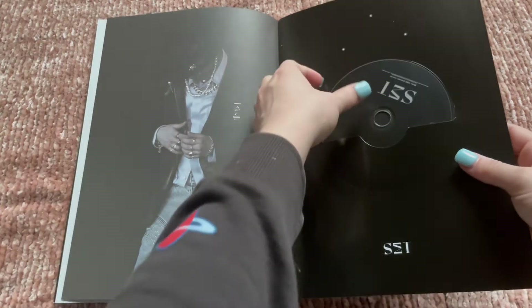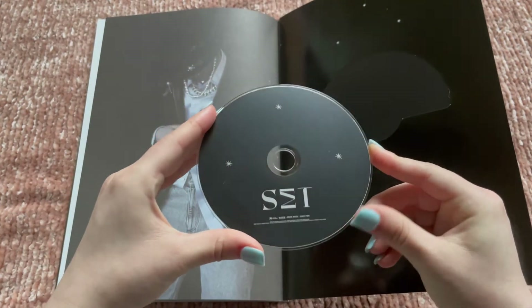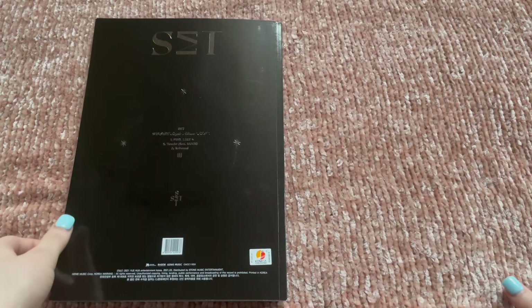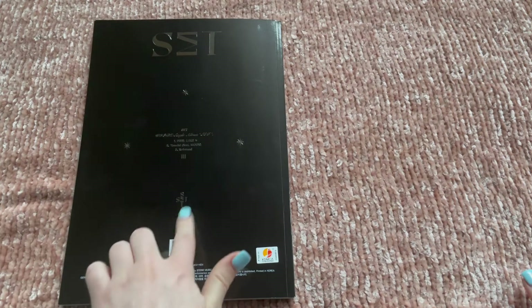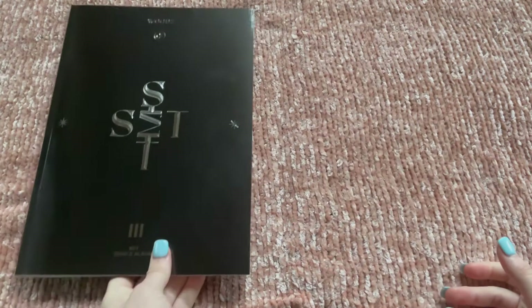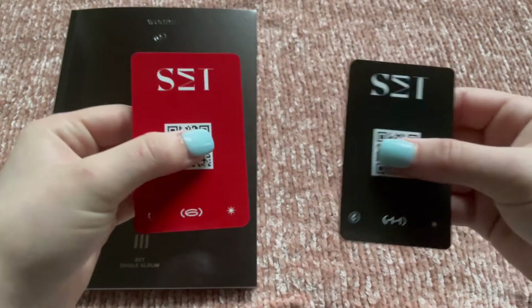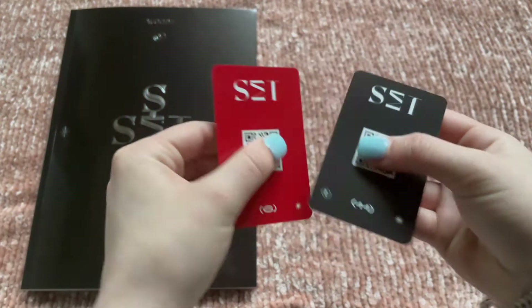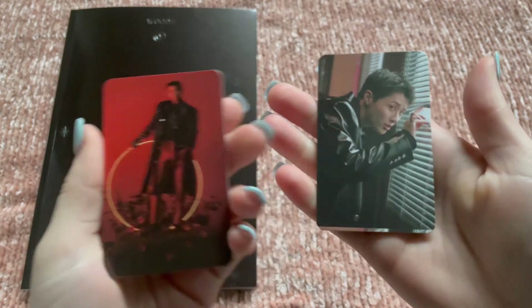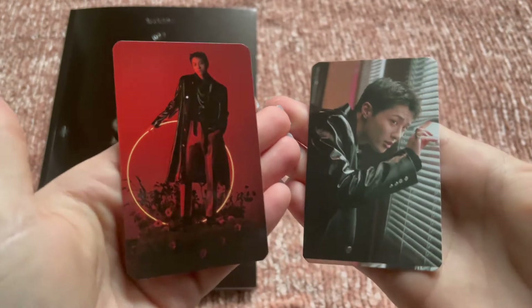That is the end of the black version. Here is the CD — I really like the silver details on the black version, and this part is raised. I got a red QR card this time. Oh, it has numbers — I didn't even notice that. One two three — oh it's so pretty.